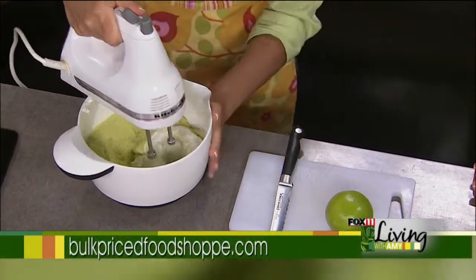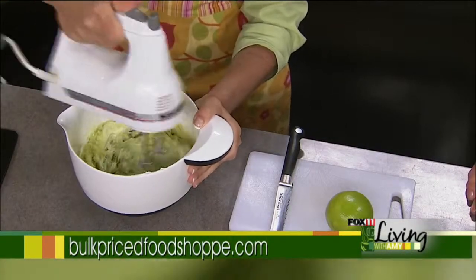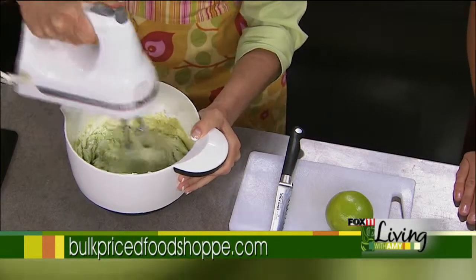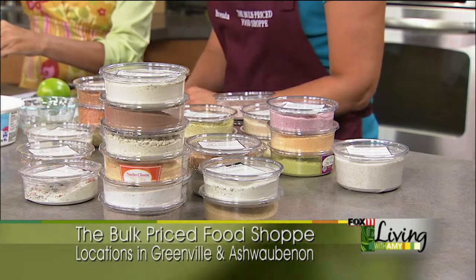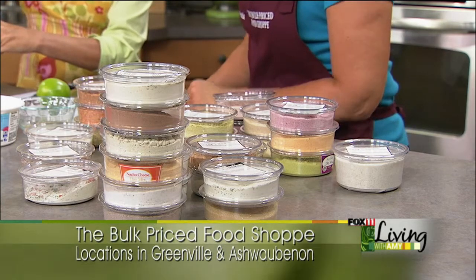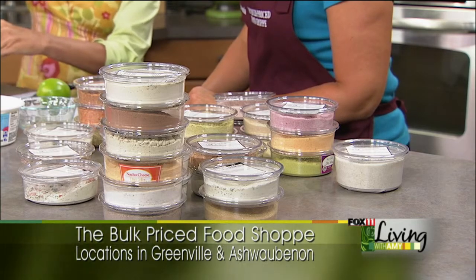While mixing, let's talk about how people can find Brenda and the store locations. Believe it or not, they've been open 10 years in Greenville on July 1st. And just a little plug — all of these dips will be 15% off the entire month of July. They're located on Highway 15 in Greenville, and they've also been open seven months in Ashwaubenon at 790 Hanson Road — two locations, one in the Green Bay area and one just outside of Appleton.